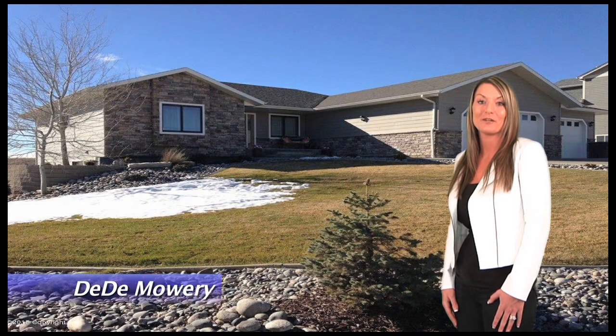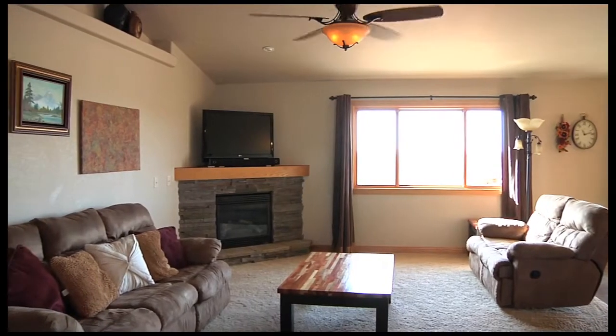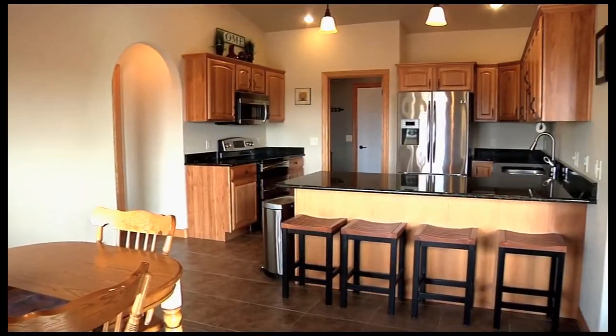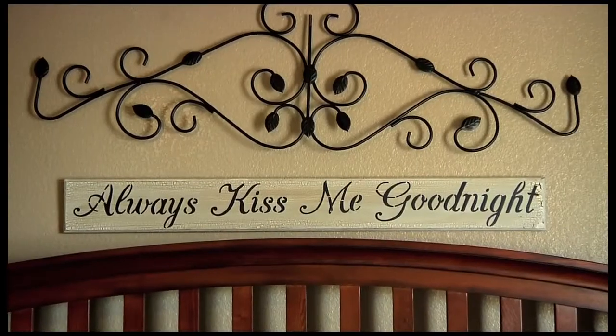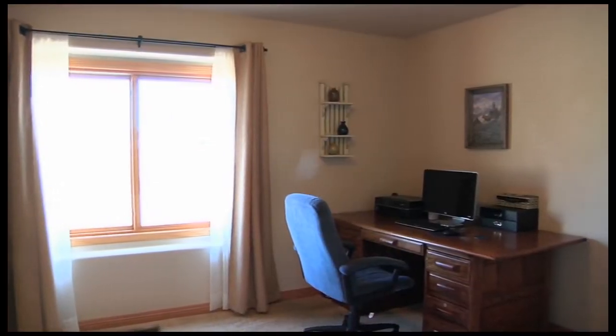Hi, my name is Dee Dee Mowry with Lifestyle Real Estate. Today we'll be viewing 1900 Summerfield in Western Sky. This gorgeous, custom, ranch-style home has all the upgrades.